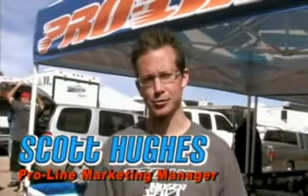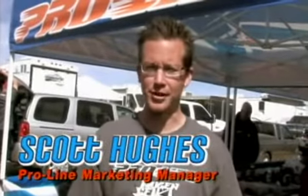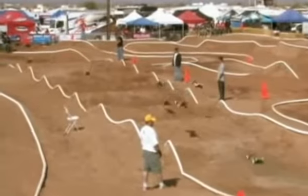This is Scott Hughes from ProLine. We're out here at the Nitro Challenge — it's been awesome. We just had a few guys bump up from the B mains and the C mains, all with the Hole Shot. Looking forward to running the A mains; we'll see what happens.